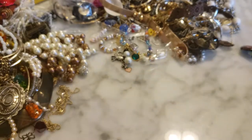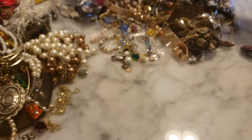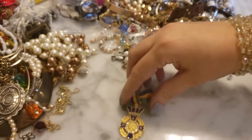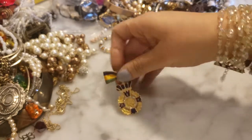This looks like more Mardi Gras jewelry — this is the Crew of Rex. They are known as the Kings of Mardi Gras and are the oldest living crew in New Orleans.